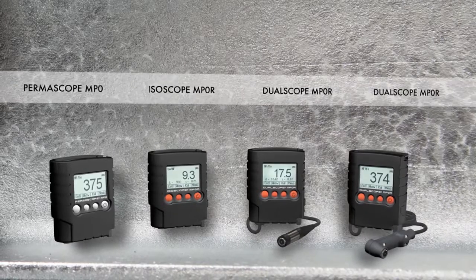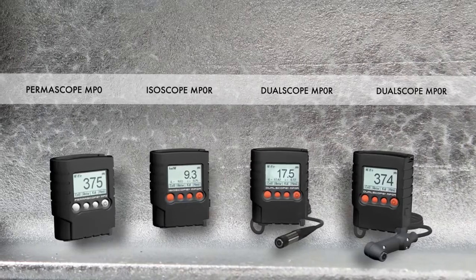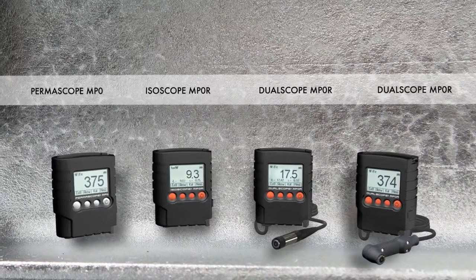Fischer's MPOR measurement instruments – the solution for reliable corrosion protection.